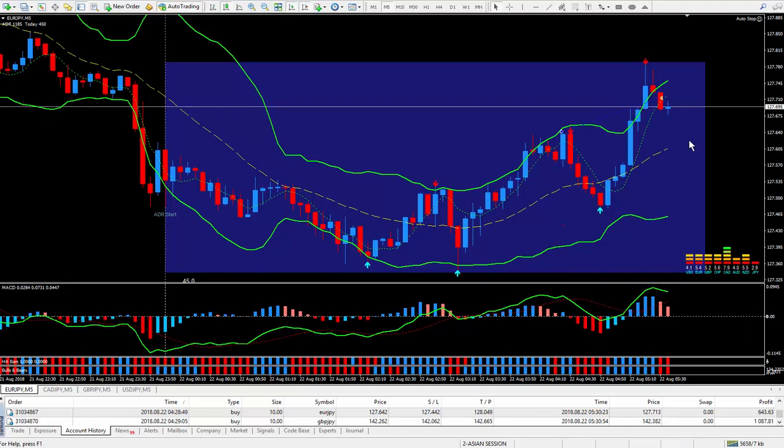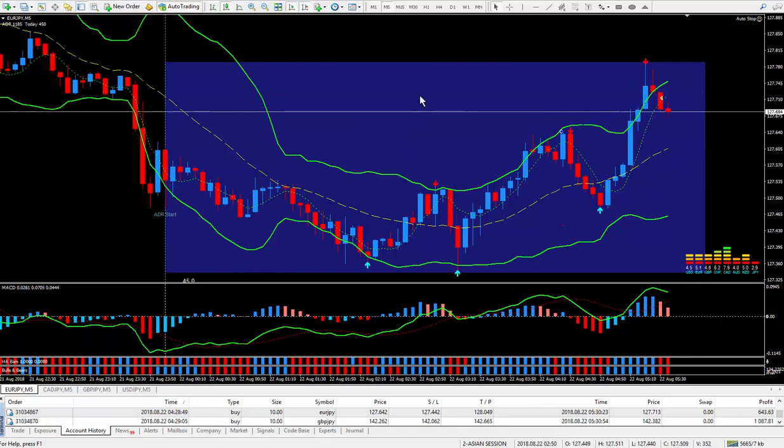I don't like to leave the trade going through the London session because the London can push it up or down. I'd rather lock in some profits than wake up in the morning and be losing. Tomorrow morning I can trade again — not a big deal. I'm only looking to get 10 or 20 pips, and sometimes it's a little bit less, like in this situation.